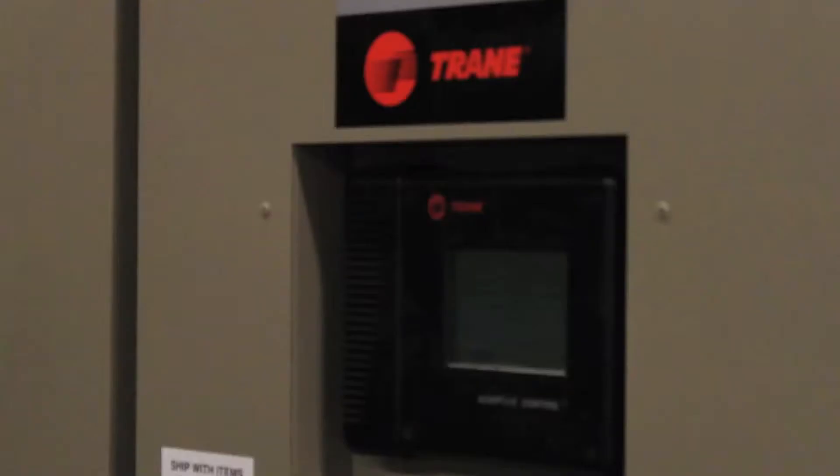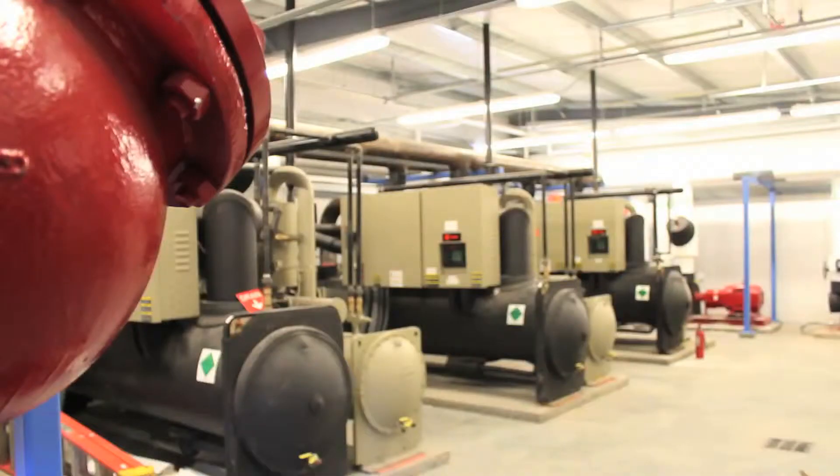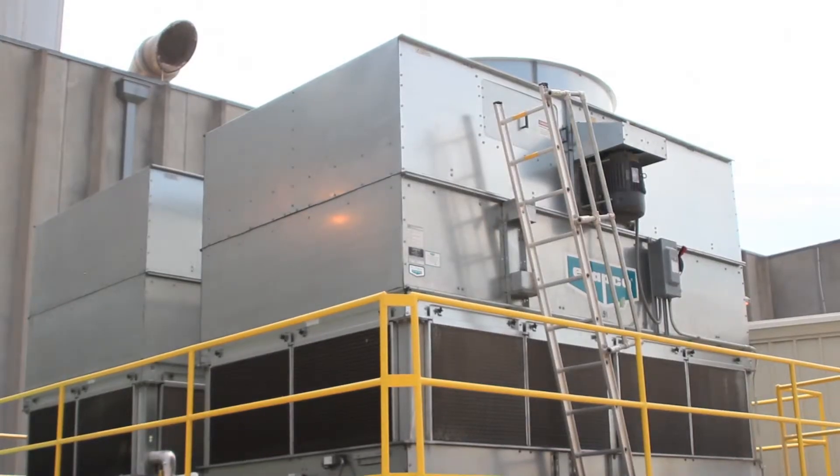The solution provided fourfold value: new equipment with longevity, an efficient way to provide chilled water with less energy input, redundancy so chilled water would always be available, and additional capacity for future production growth — meaning they don't need to build a new plant. By doing this project we positioned ourselves for further growth, have the redundancy we need, and in the process eliminated a number of high-maintenance pieces of equipment. Now with everything consolidated, we'll maintain consistency and deliver better quality.